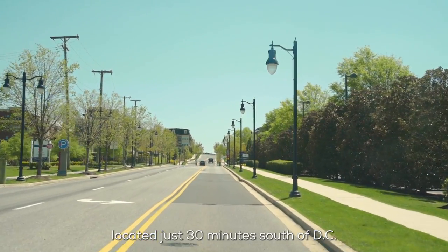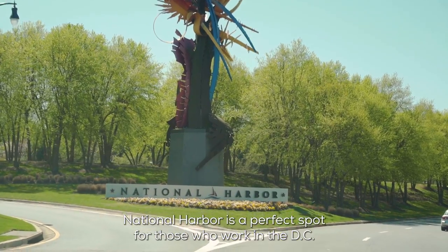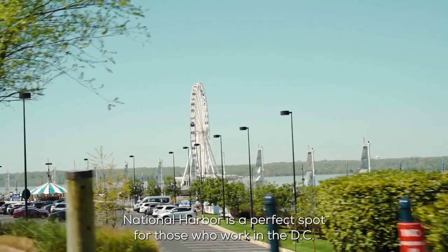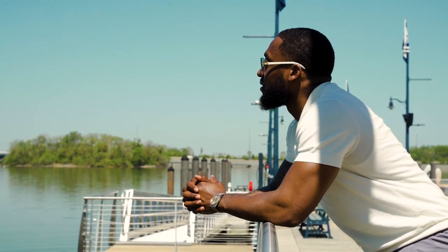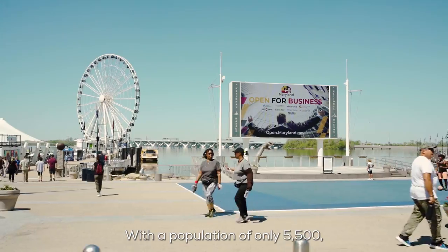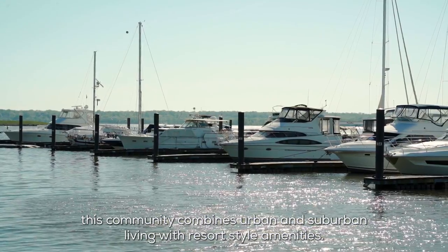Located just 30 minutes south of D.C. and right across the Potomac River from Alexandria, National Harbor is the perfect spot for those who work in the D.C. metro area but crave a more relaxed vibe. With a population of only 5,500, this community combines urban and suburban living with resort-style amenities.